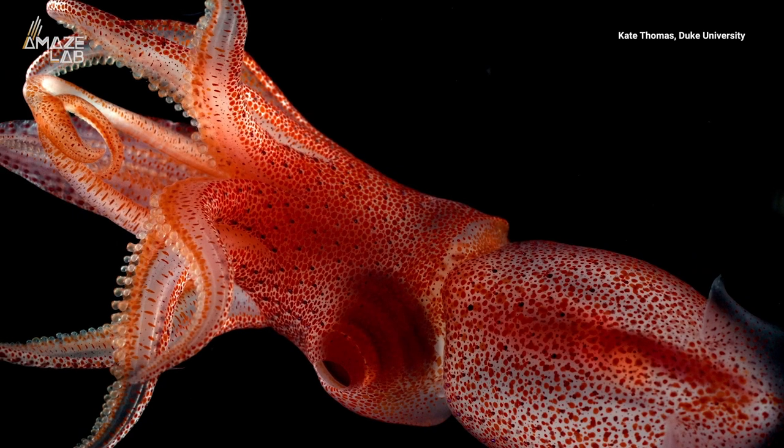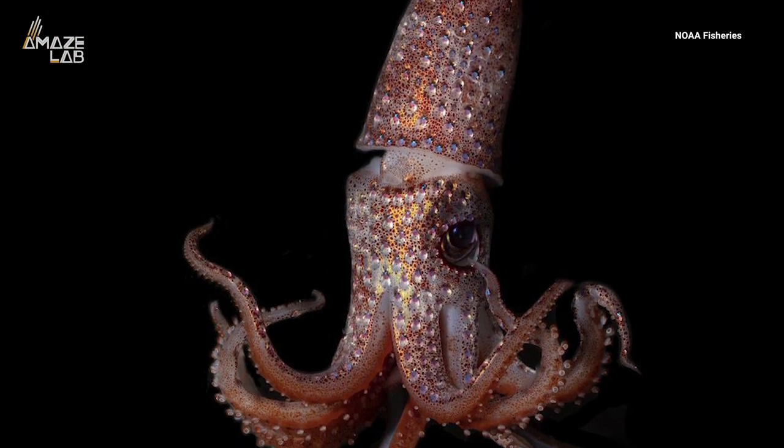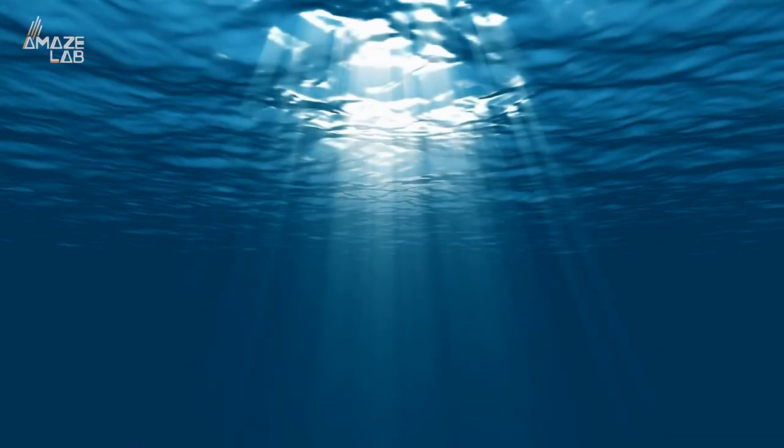But there's more to the strawberry squid than just a pretty face. NSF says the spots emit light that can match the light coming from above, making it nearly invisible to animals below.